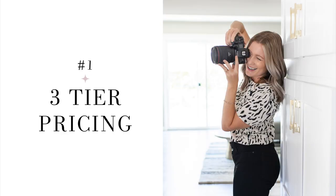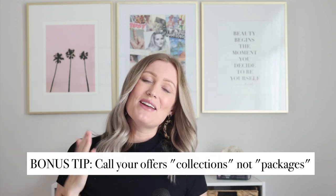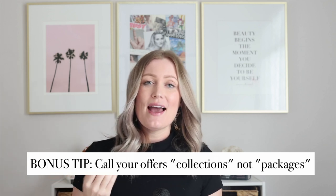Let's start with probably the most popular option, which is a three-tier pricing structure. That means you have three ways they can work with you — offer one, two, and three — usually presenting it on a pricing guide where they can compare all three packages. I like to call them collections rather than packages, since collections sounds less cheap.